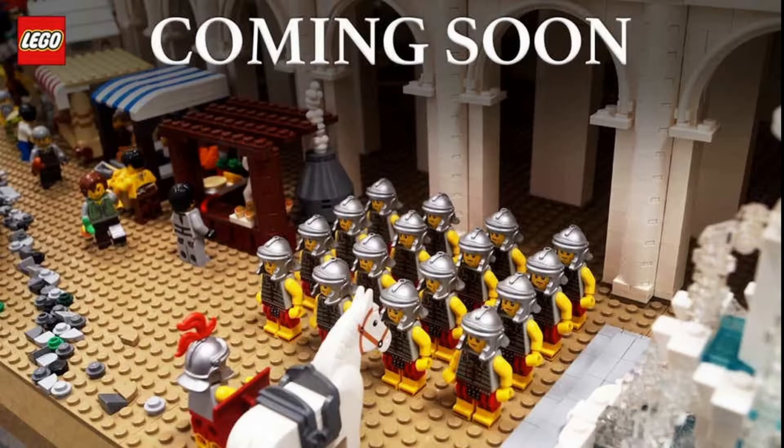It doesn't specifically say 'Coliseum,' but we've been getting rumors of it for a long time. The image also shows a miniature or part of the LEGO Coliseum — I'm not sure if these pillars will be part of the actual set or not. There are also Roman soldiers shown here. Usually for these big architecture sets we don't get minifigures, so I wouldn't count on it, but it's always a possibility.